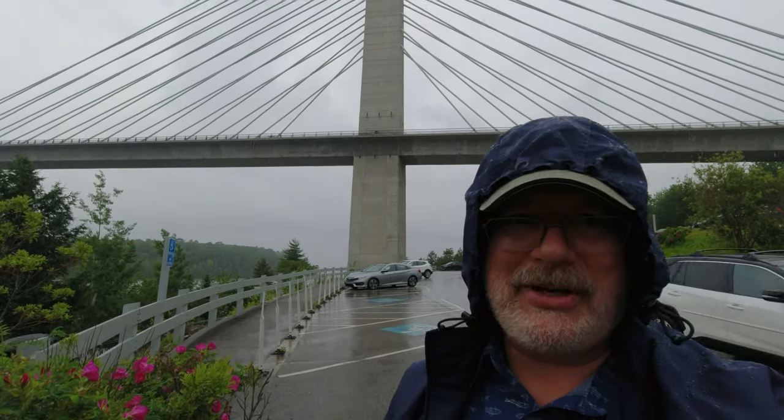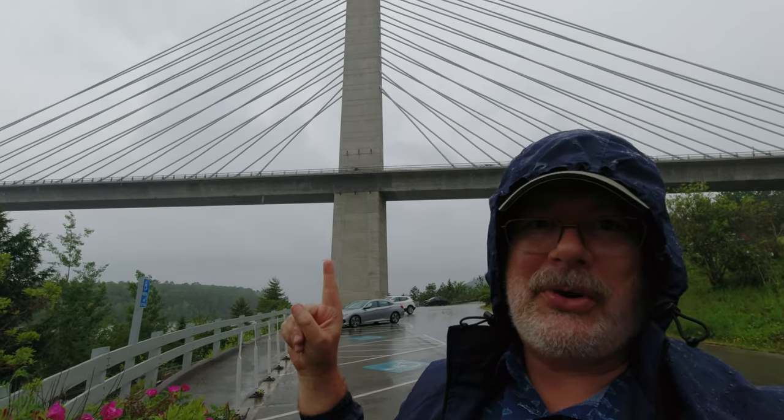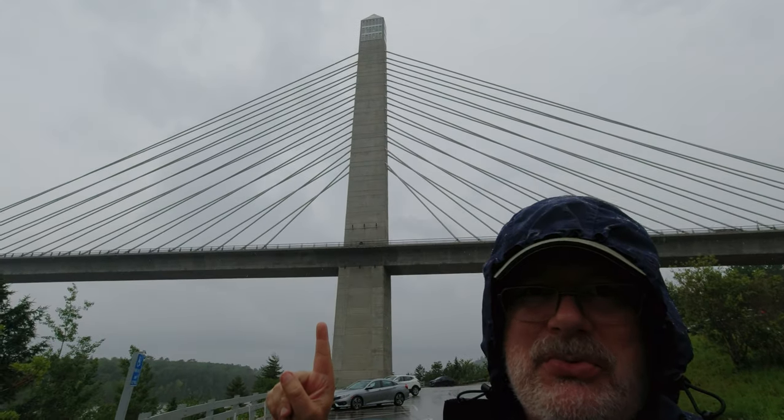Hello and welcome back to another exciting episode. Today, we're going up to the Fort Knox Observatory. It's part of a bridge way up there on this nice, wonderful, drizzly day. So, obviously, no drone flying today. But come along with me and see what we can see.